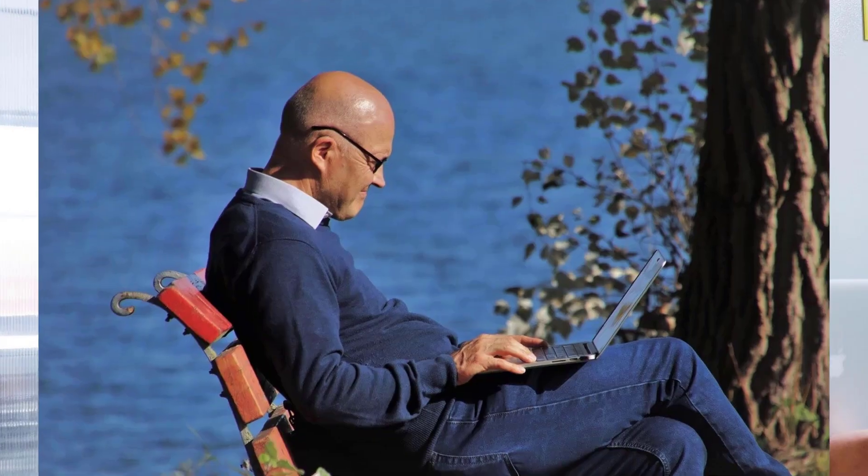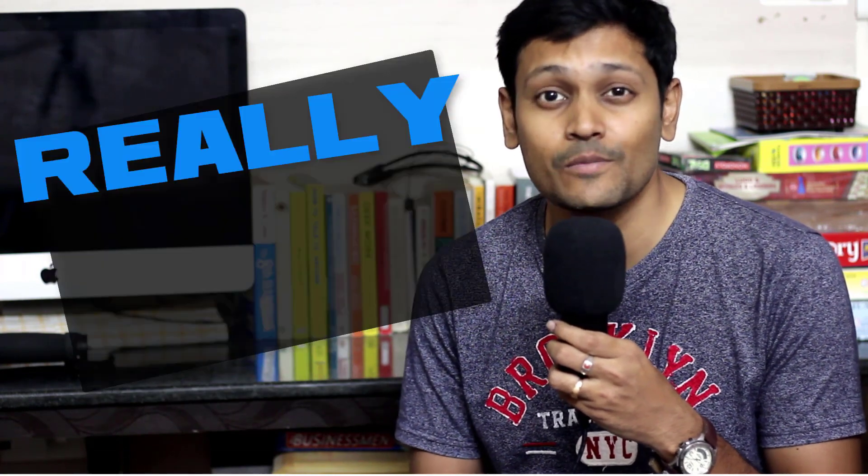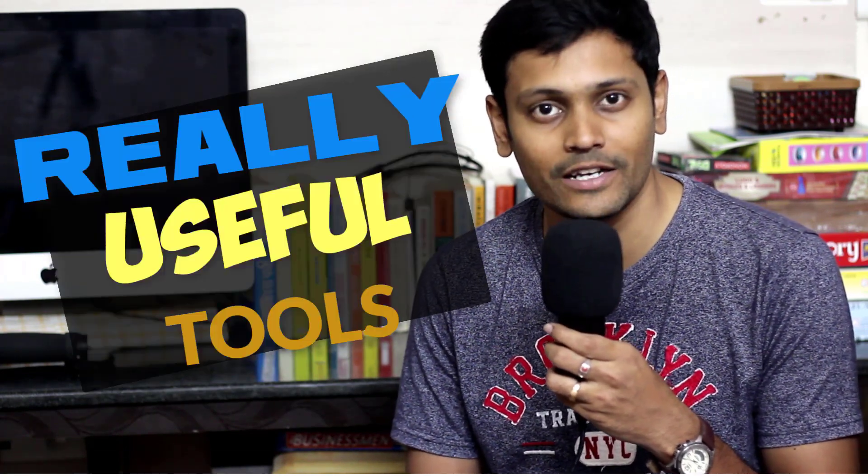In this video, we will see 25 tools that writers, bloggers or authors can benefit from. These tools are mostly free to use. I have not included any usual ones such as Microsoft Word, Evernote or Google Docs. We will see some really useful tools to take your writing to a different level. Now let's go see some tools to discover the best writer in you.